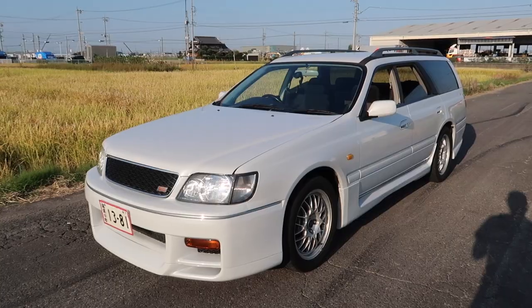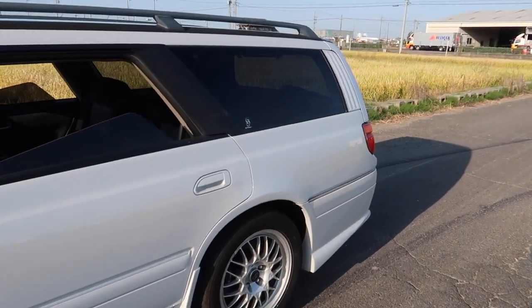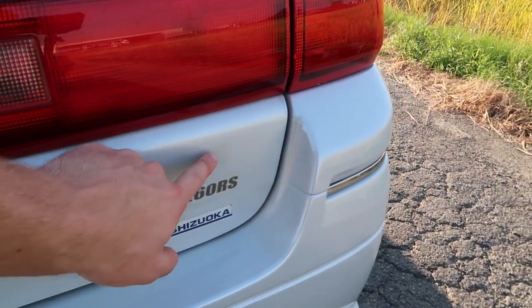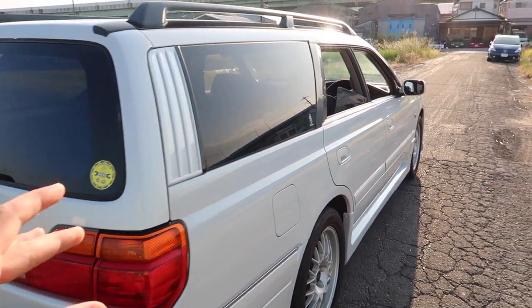Today I'm going to show you about this 260RS. This is a Nissan Stagea, but this isn't your everyday normal Nissan Stagea. This is the Stagea 260RS. There is normally an Alltech sticker right here too, but it has since been removed. If you're not familiar with the 260RS edition, let me tell you a little bit about it.